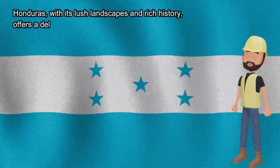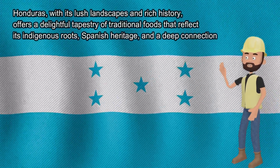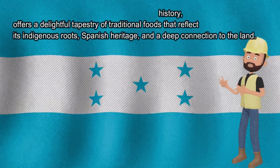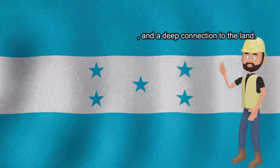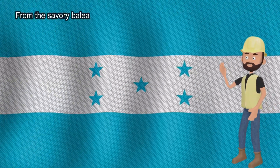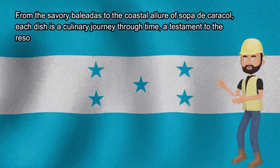Honduras, with its lush landscapes and rich history, offers a delightful tapestry of traditional foods that reflect its indigenous roots, Spanish heritage, and a deep connection to the land. From the savory baleadas to the coastal allure of Sopa de Caracol,